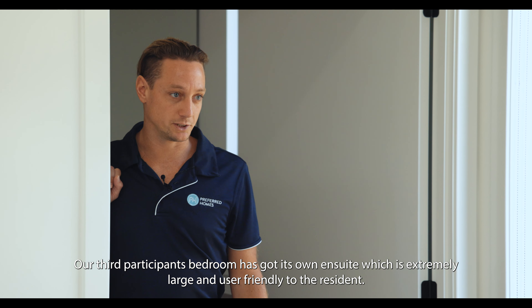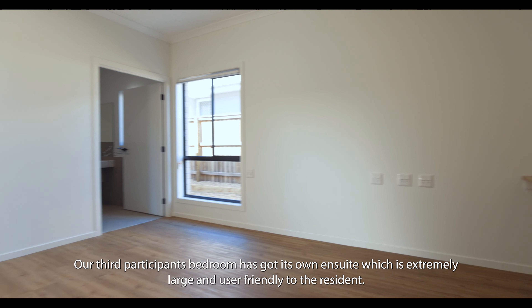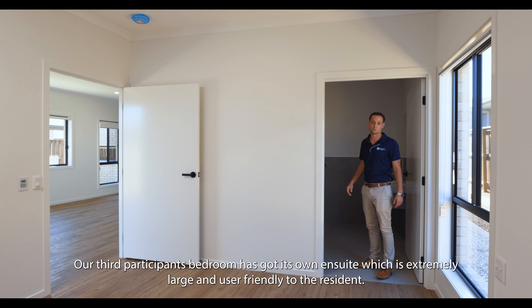Our third participant's bedroom has got its own ensuite, which is extremely large and user-friendly to the resident.